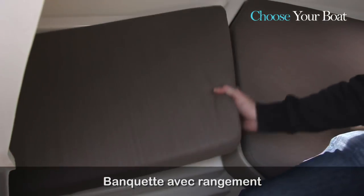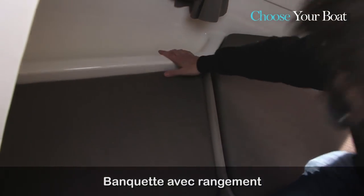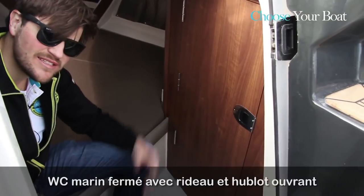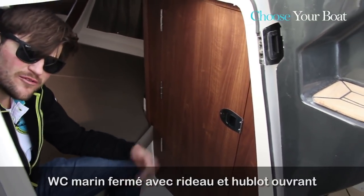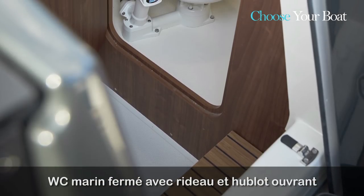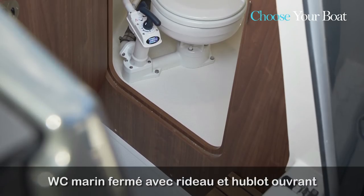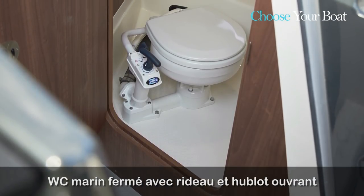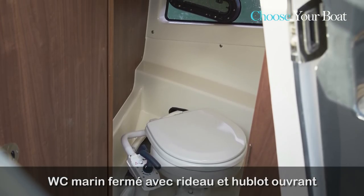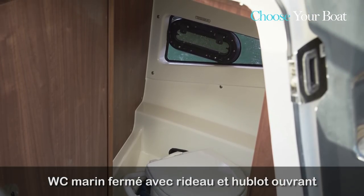Another detail worth noting is a nice recess on the side of the boat where you can opt for the optional fully enclosed toilet. There is a nice room on both sides, with curtains and opening port lights for ventilation. The port lights are on both starboard and port sides, next to the hood window.